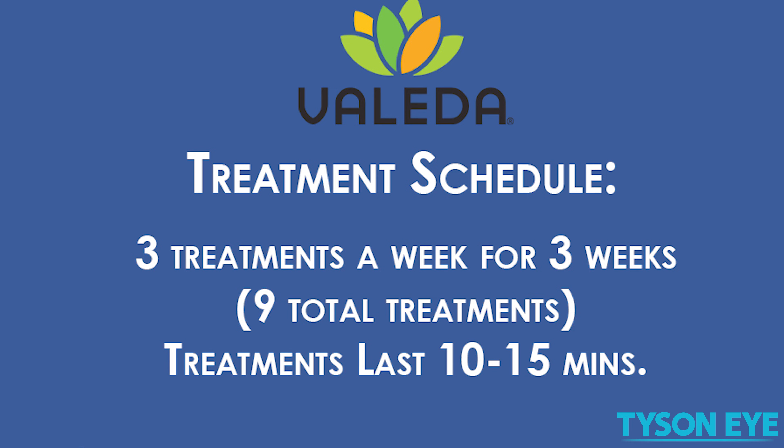This treatment consists of nine sessions — three sessions per week for three weeks — and then usually you have to repeat it at four months or six months.